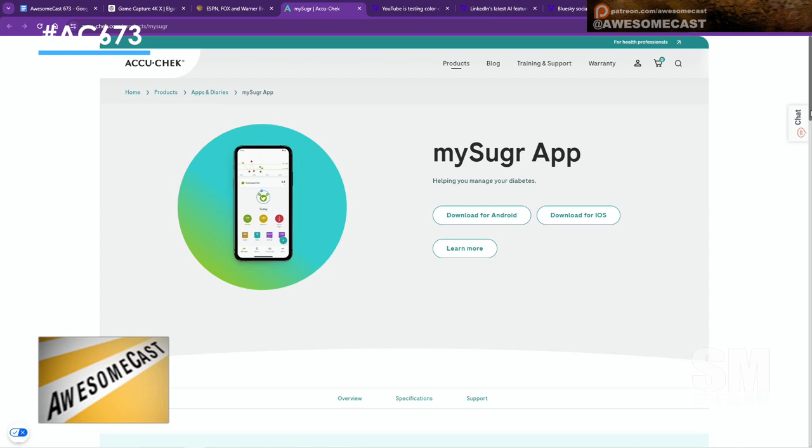I remember when being Bluetooth connected to your smartphone was a high-end feature. It used to be like, you have to get our deluxe, super deluxe model, which costs so much more money. Now it's like, pretty much unless you go with the base bottom-line model, you can get Bluetooth and connect it to your smartphone.